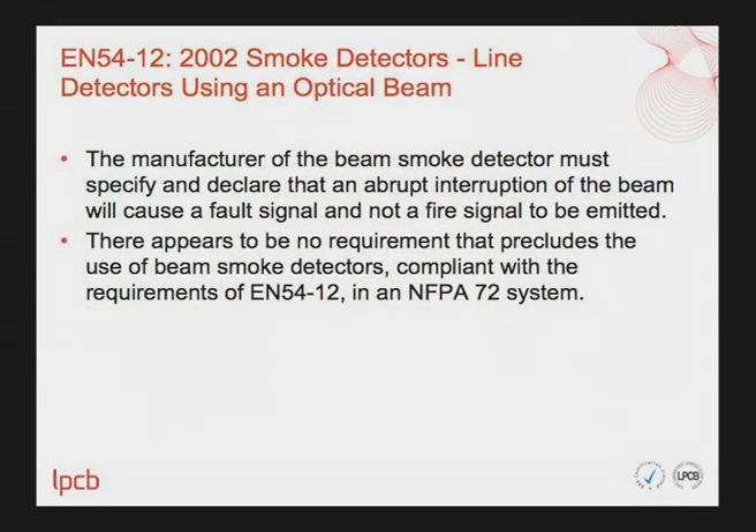Next we look at EN54 Part 12 beam detectors. Here, the manufacturer must specify and declare that an abrupt interruption of the beam will cause a fault signal and not a fire signal to be emitted. Otherwise, there appears to be no requirement that precludes the use of beam detectors compliant with EN54 Part 12 in an NFPA 72 system.